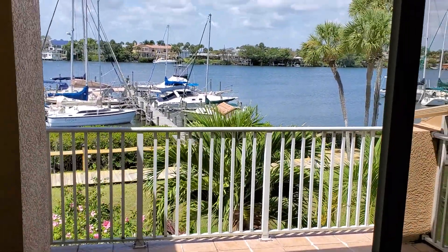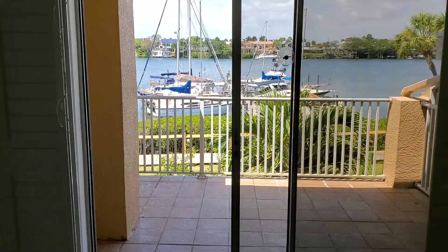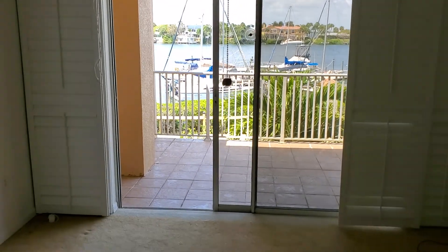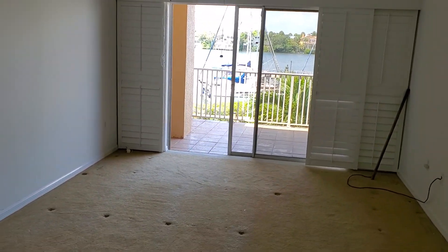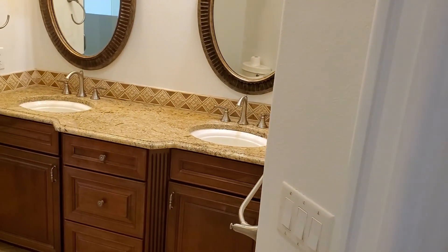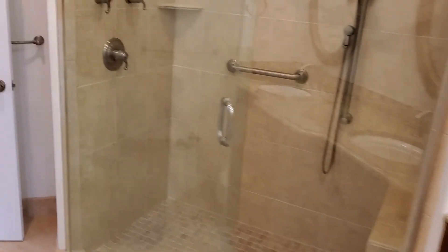Just beautiful. This particular property has two bedrooms upstairs. This is the first bedroom, and a large walk-in over there. It has a Jack and Jill bathroom that's been updated because the two bedrooms upstairs share this.